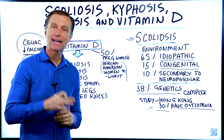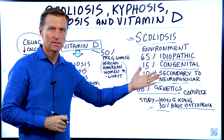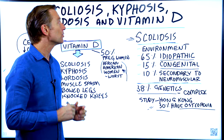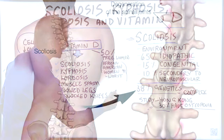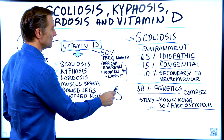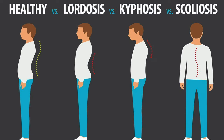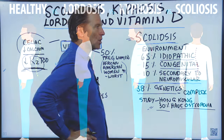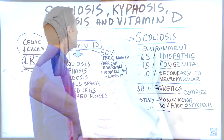Let's talk about scoliosis, kyphosis, lordosis, and all of the osises, as it relates to vitamin D. Scoliosis is an abnormal curve in your back, like an S-curve. Kyphosis is more of a hunchback. And lordosis is a condition where you have a sway back — an exaggerated curve in your lower back.